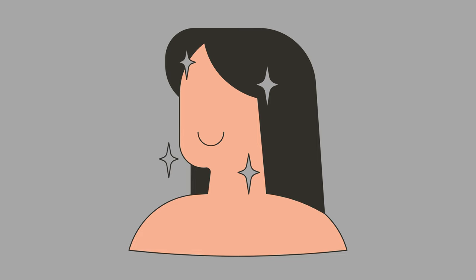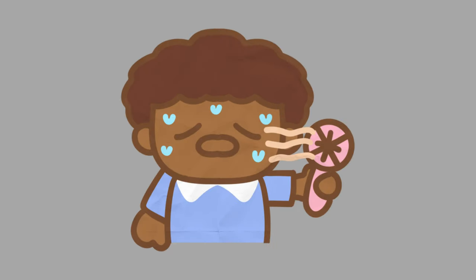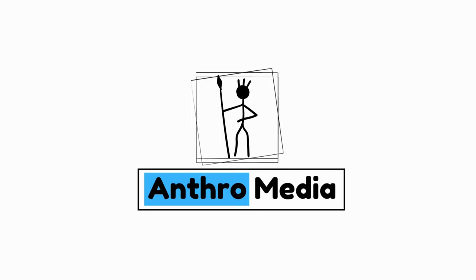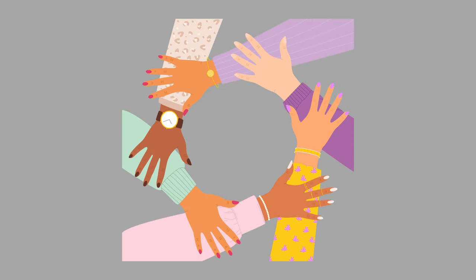Human skin is an incredible organ. It plays a vital role in protecting us, regulating our body temperature by controlling blood flow and sweating, and helping us sense our surroundings. Welcome to Andromedia. In this video, we will delve into the fascinating interplay between genetics, environment, and evolution in shaping the diverse range of skin tones observed in human populations.